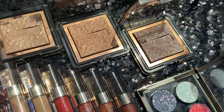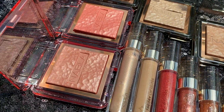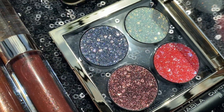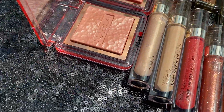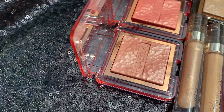This is the new collection by Nabla Cosmetics called Miami Lights. It has already launched at nabla.com and they are eventually launching in their other retailers like Morphe and Ulta. They even have a code for 20% off — I'll put it in the description box.